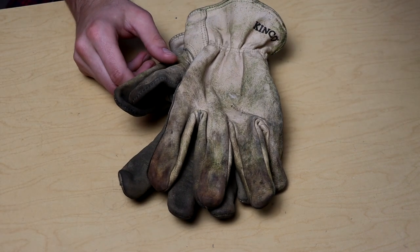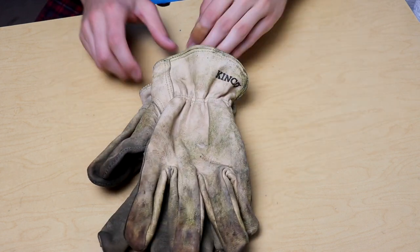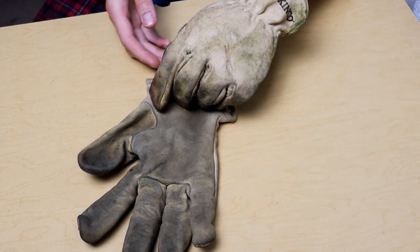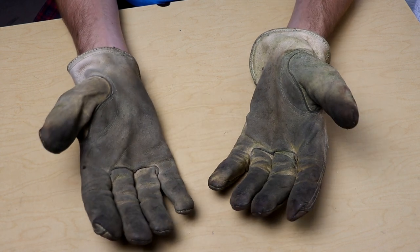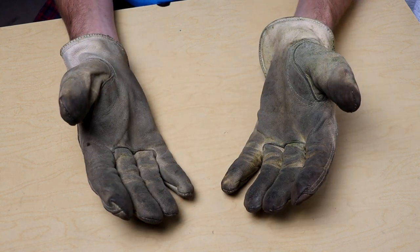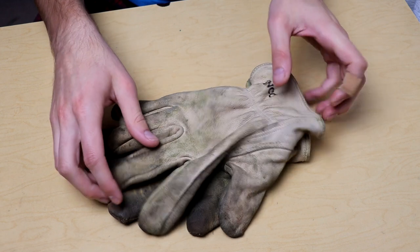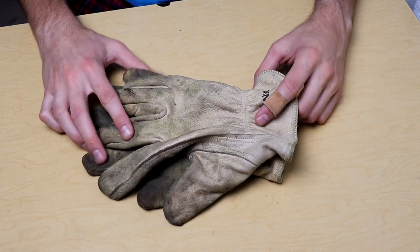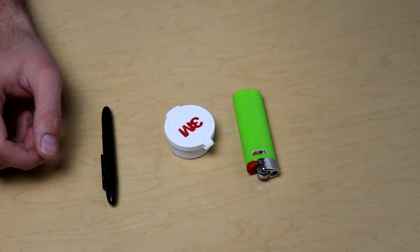Now getting into some of the more unique items I personally carry on a daily basis — first is leather work gloves. I use these legitimately every single day. These are the Kinco Number 98 driving gloves. I've made a full video on these and I really like them. I go through about three pairs a summer because of how much I use them, but they are really nice.